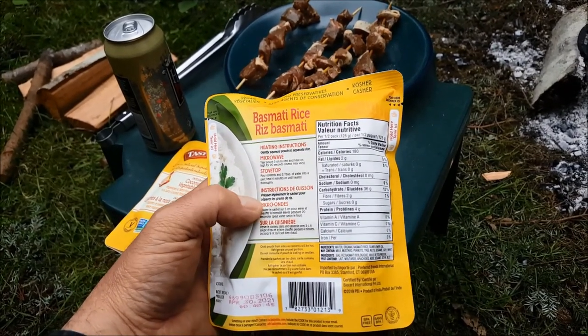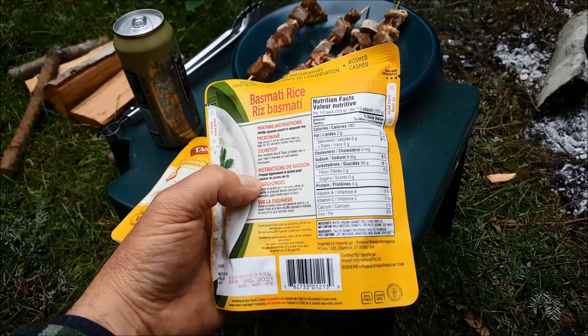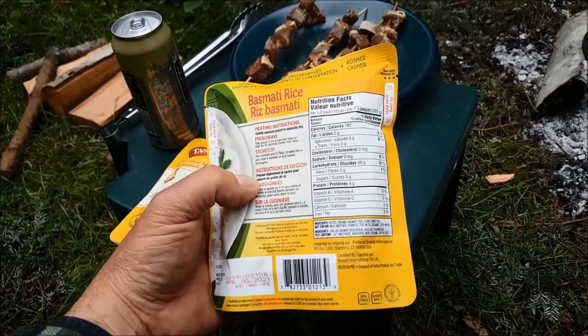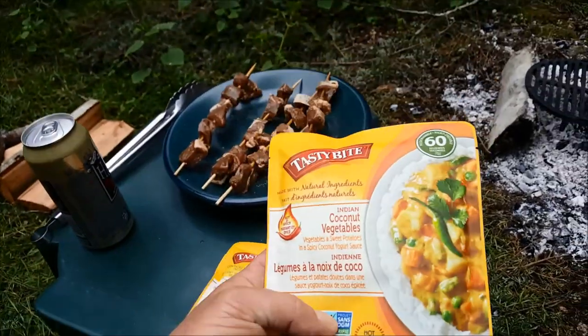360 calories, which is basically rice. Ingredients are water, organic basmati rice, sunflower oil. That's it. Going with that, also by the same company, Tasty Bite.